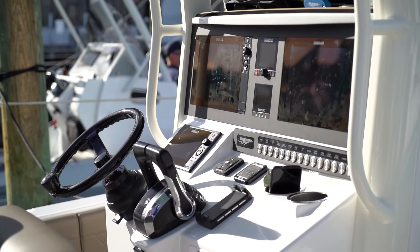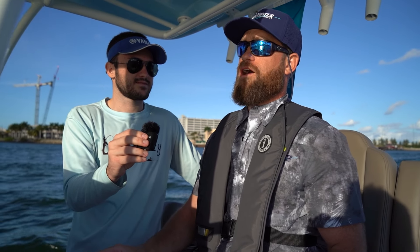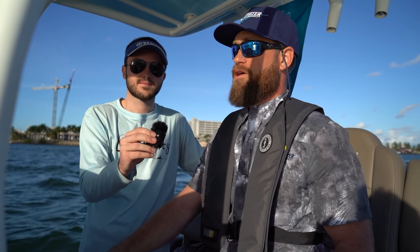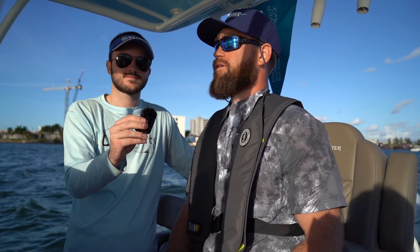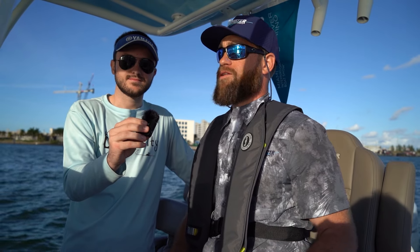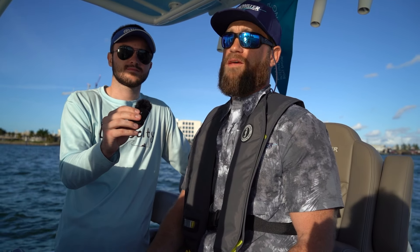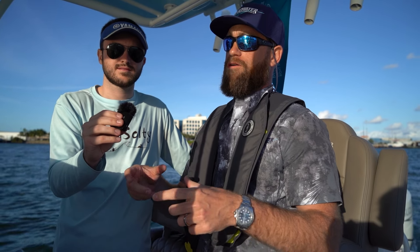We added a new console, which moved about 500 pounds more forward. The battery's in the console, so that moved a little more weight forward. And then Seakeeper approached us about making the Seakeeper ride standard on this boat. With having a really great hull, we wanted to make it even better, and we think we did that. But it's just a trim tab package with two small boxes.